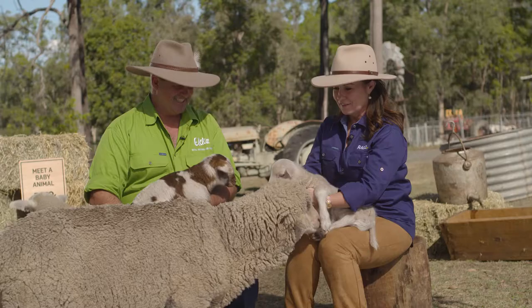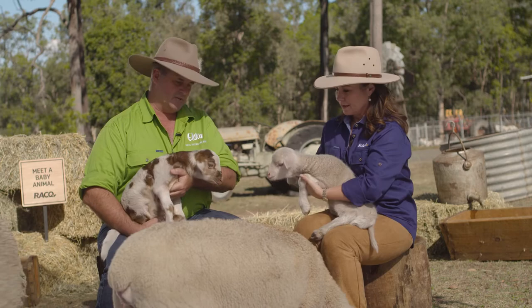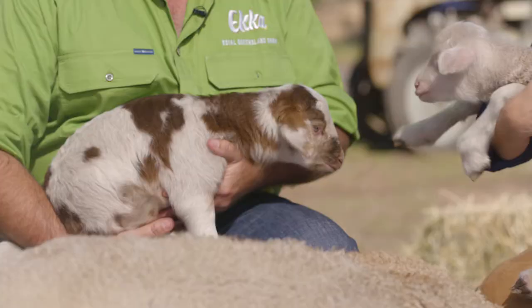Now look at this relationship that they have — it's beautiful. This is Mama, and she's a Merino, so she's a ewe — that's the female. And we've also got a Dorpa here, and this is her baby, this little colourful guy here.